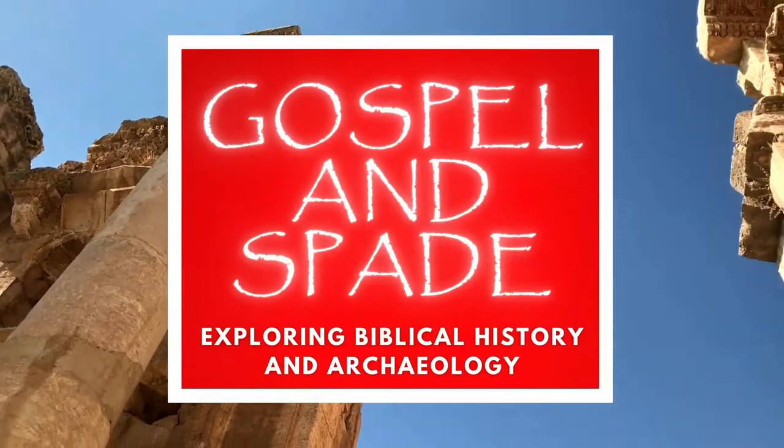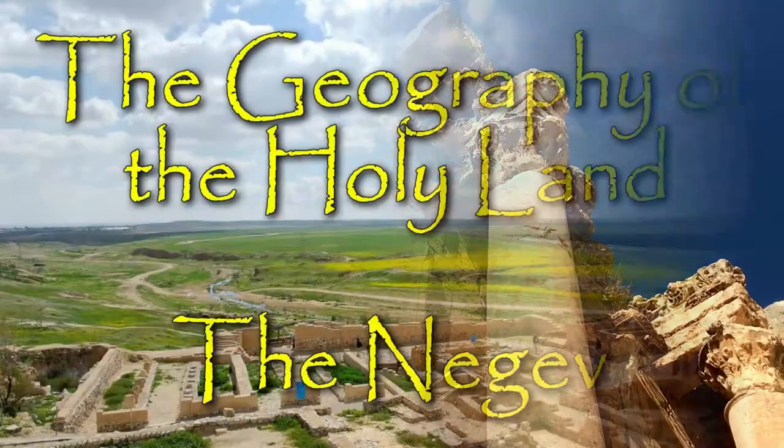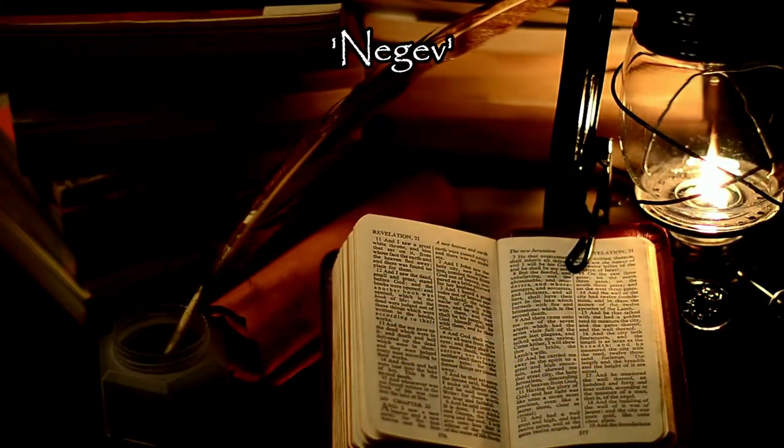Hi again everyone and welcome to another episode of Gospel in Spade. Today we will have a brief overview of the geography and notable features of the Negev in sovereign Israel. The Hebrew word Negev occurs over a hundred times in the Old Testament and is most often translated simply as South in the King James Bible.